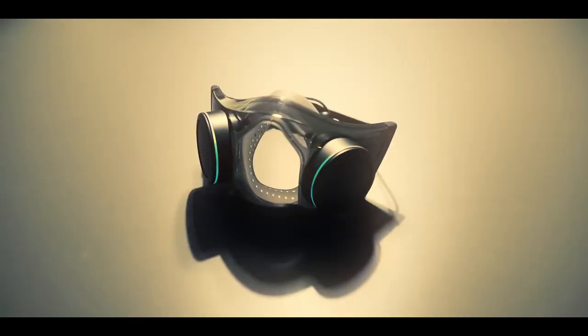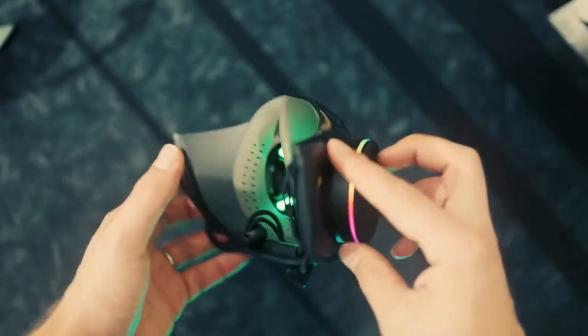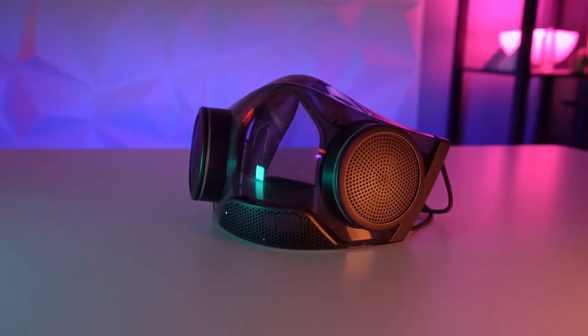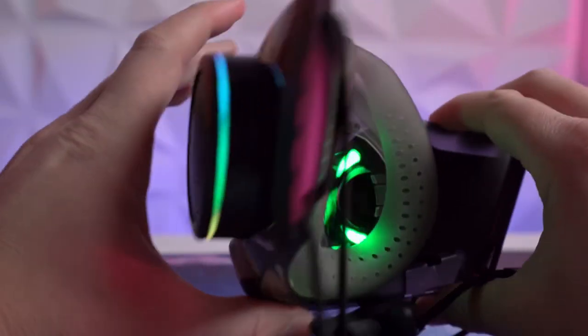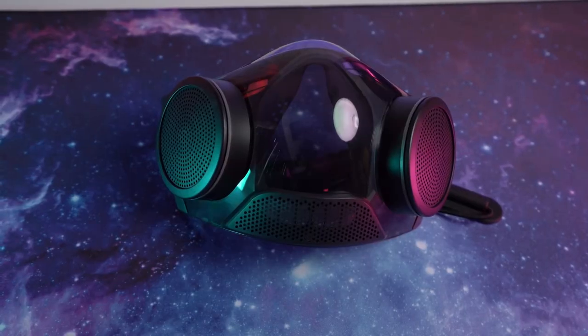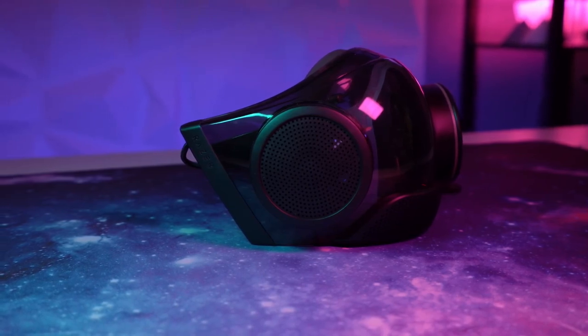With a design inspired by gamer steampunk aesthetics, a dual fan active air filtration system, and of course RGB lighting, this is an impressive device. Razer followed up with the Zephyr Pro this year, and one noteworthy new feature is the ability to amplify your voice by 60 decibels up to one meter away. You can disable voice amplification whenever you do not wish to use it, or if you simply wish to conserve battery life.